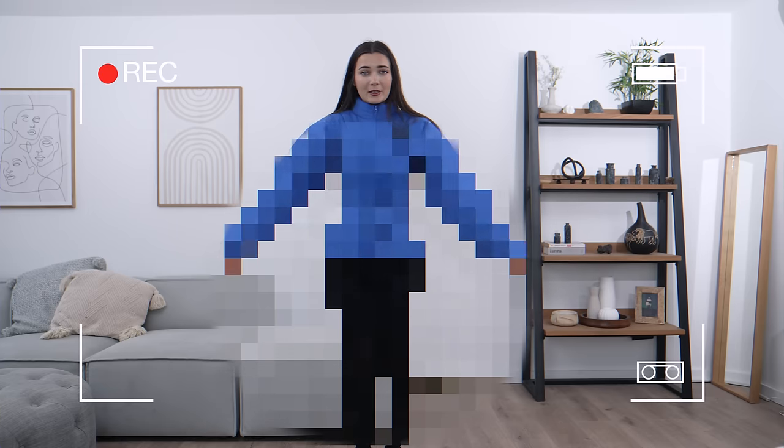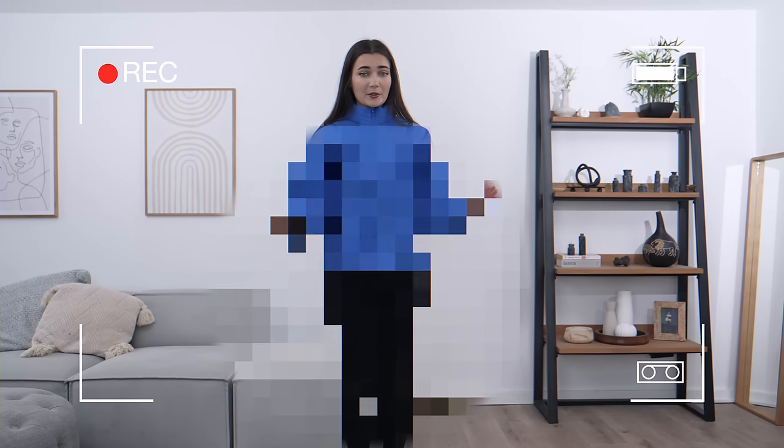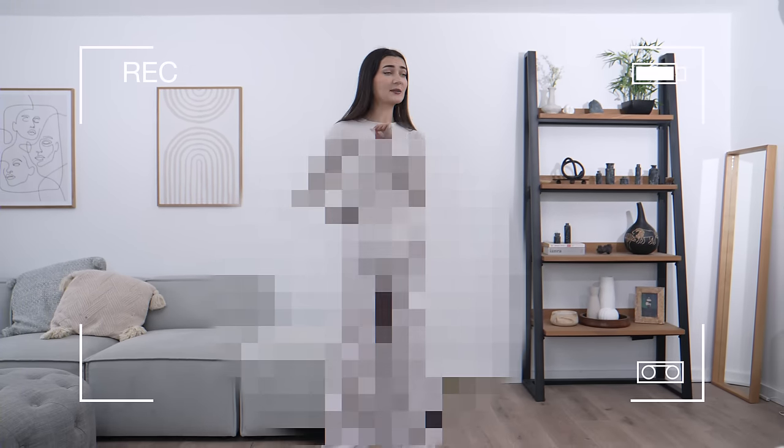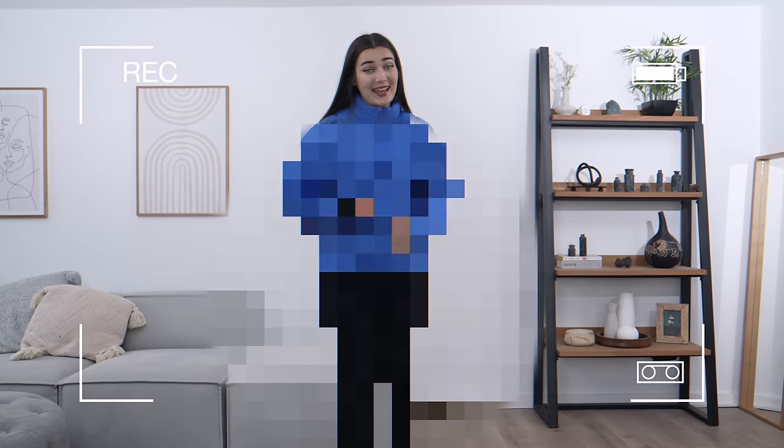Why did this look so good on Kylie but it looks like this on me? I literally feel and look like a bouncy castle in this jacket and that's not the vibe I was going for for £145. Honestly, at this point, forget Kylie — it should be called 'Why.' Why, Kylie? You are out here scamming people.